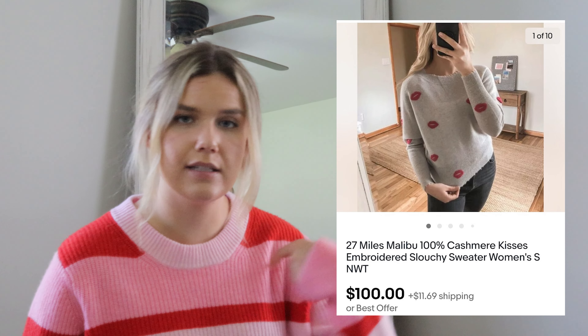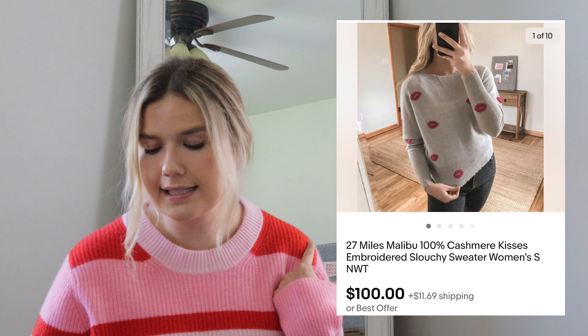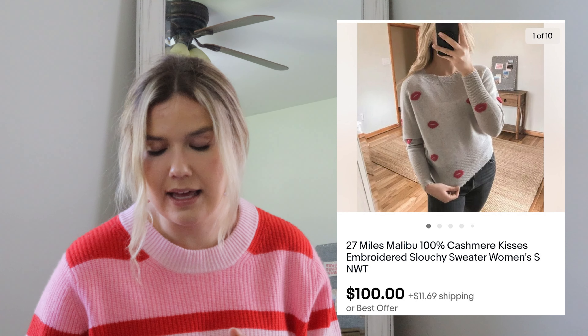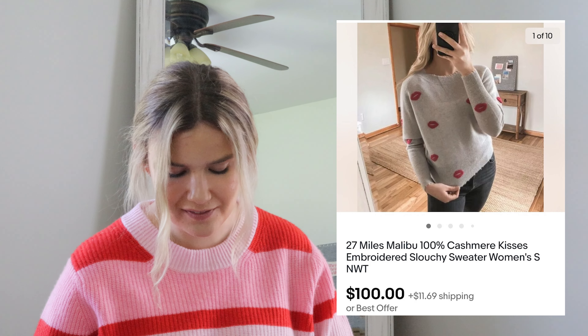Now on to eBay, everyone's favorite platform. I have been listing on eBay for several months now and it has been quite consistent for me. But this month just knocked it out of the park. The first one I want to mention was this 27 Miles Malibu cashmere sweater. I purchased it for $34 — it had embroidered little kisses all over it, super cute. It ended up selling on an offer on eBay for $100. I don't offer any type of shipping discount on eBay, but I still make quite a few sales. My profit on this sweater was $59.33 after fees.